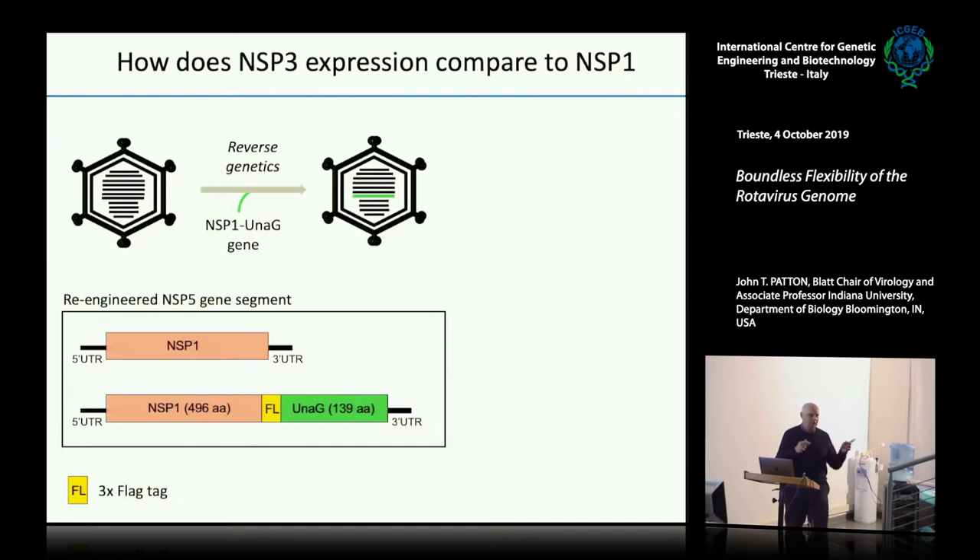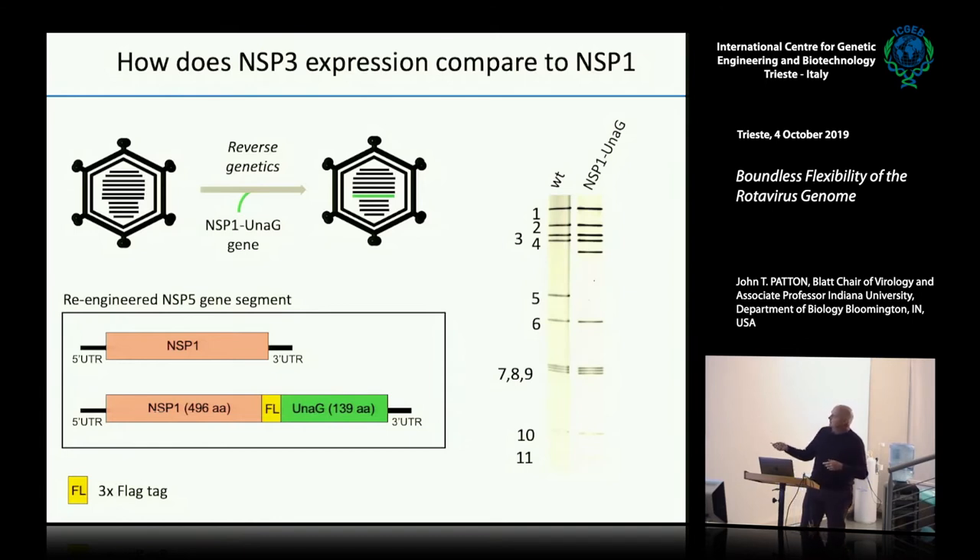In the literature, other labs are working with other rotavirus genes and putting fluorescent tags into those as well. We fundamentally thought the NSP3 gene would probably give us higher levels of expression than the NSP1 gene — which encodes an interferon antagonist and doesn't produce a lot of protein. We thought it was best to do the experiment rather than just hypothesize. So we re-engineered the NSP1 gene to have the same tag at the end that we had just put on NSP3, and we made the virus.